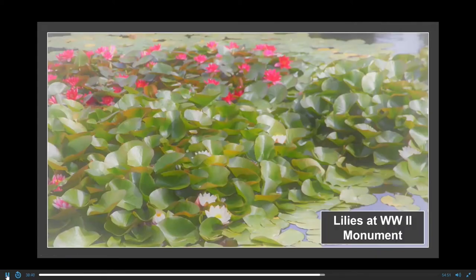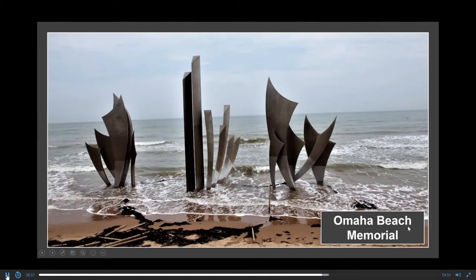In front of the World War II monument there was a pond or a little lake with lilies that I photographed. This is the Omaha Beach Memorial. The tide comes in and goes out, and this is where thousands of young Americans and allies attacked the beach and were mowed down by machine guns.